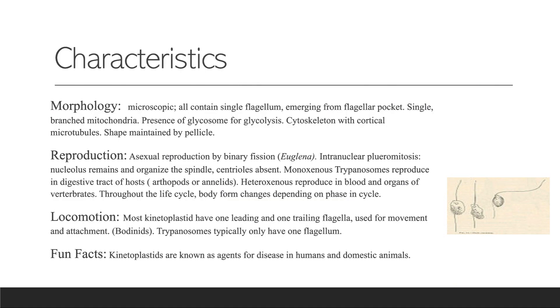Going into the characteristics and their morphology: all are microscopic, they all contain a single flagellum which emerges from a flagellar pocket, consisting of a single branched mitochondria, the presence of a glycosome for glycolysis, a cytoskeleton with cortical microtubules, and their shape is maintained by a pellicle.